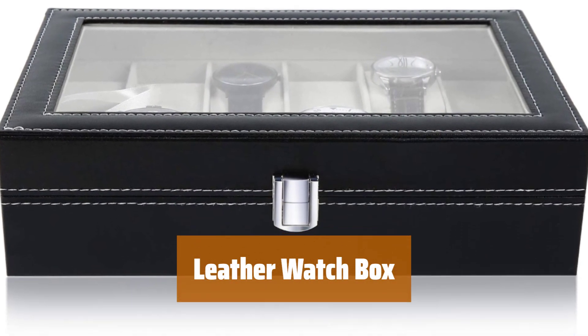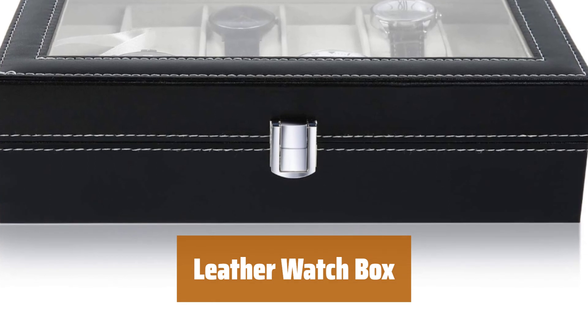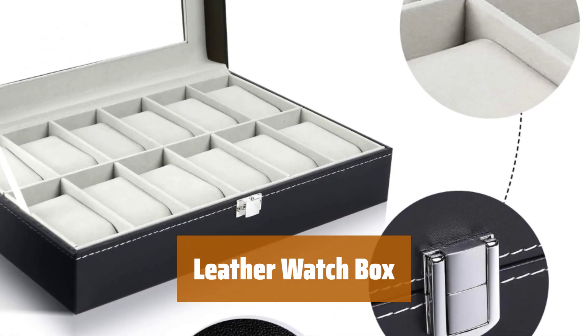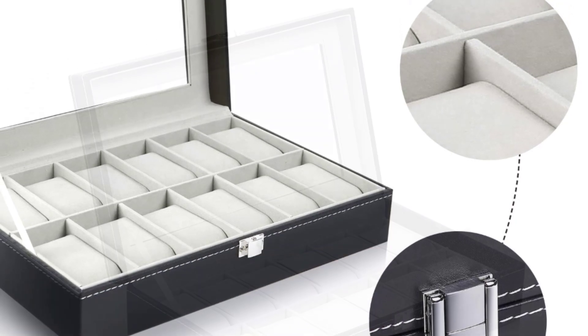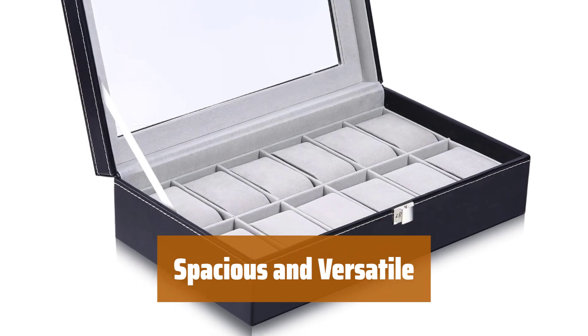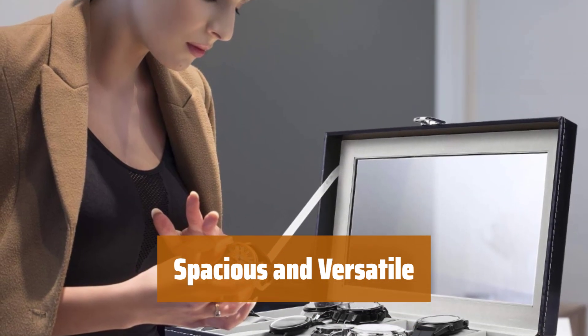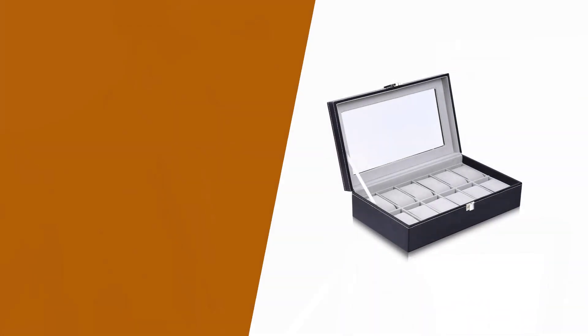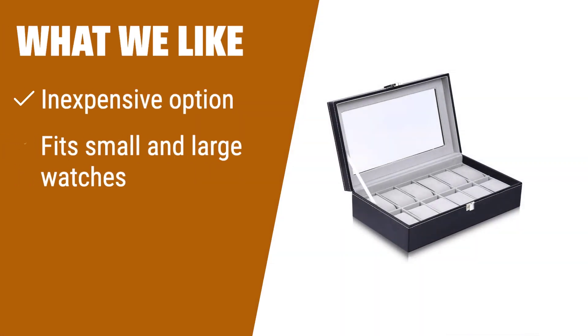Number 1. This watch box offers great value for the price. It is perfect for storing both small and large watches, and the lid stays open for easy access. With the capacity to hold 12 watches, this box comes in two color options to suit your style. It is a cheaper alternative that does not compromise on quality. For those on a budget who still want a quality watch box, this inexpensive option is a great choice — perfect for those who want a functional and affordable way to store their watch collection.